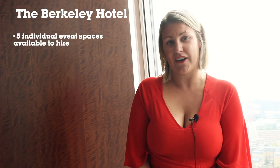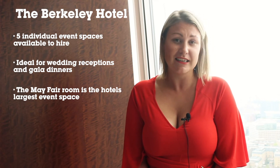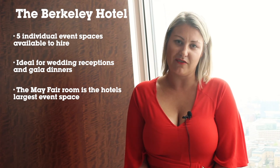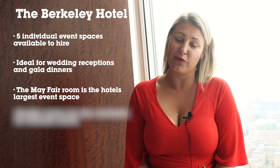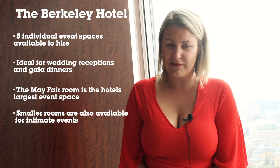Whether it's a social event, a wedding or a corporate event, the five-star Barclay Hotel really does have you covered. With five individual spaces available to hire, it lends itself very well for wedding receptions or gala dinners. The Mayfair Room is the largest and most suited to these events, and can also accommodate a presentation or catwalk show. There are smaller rooms available for more intimate events.